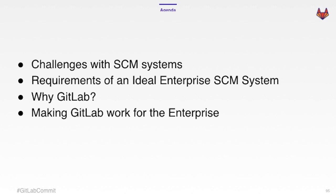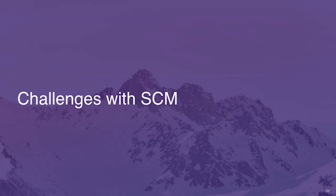Our agenda for today: we're going to go into what are the challenges that a typical SCM system faces, and what are our requirements for an ideal enterprise SCM system. Then Michael will go into why we chose GitLab, how GitLab fit our requirements, and what are our challenges in making GitLab an enterprise tool.